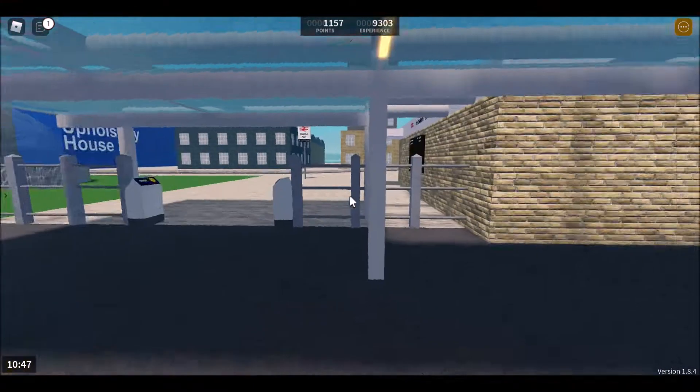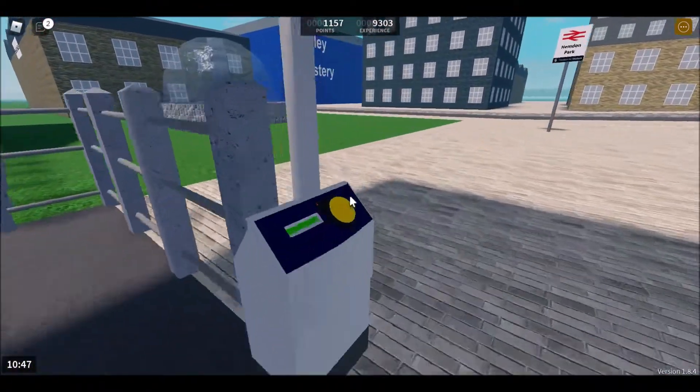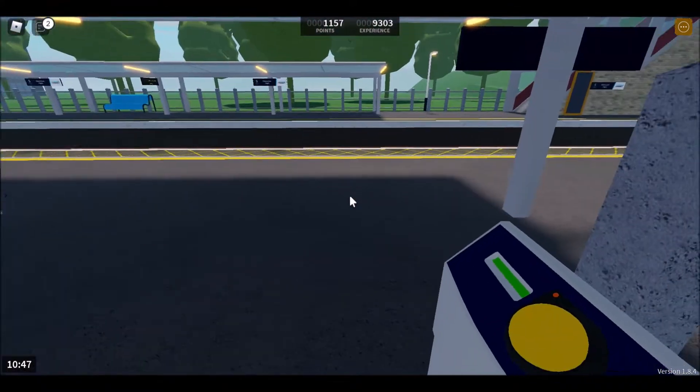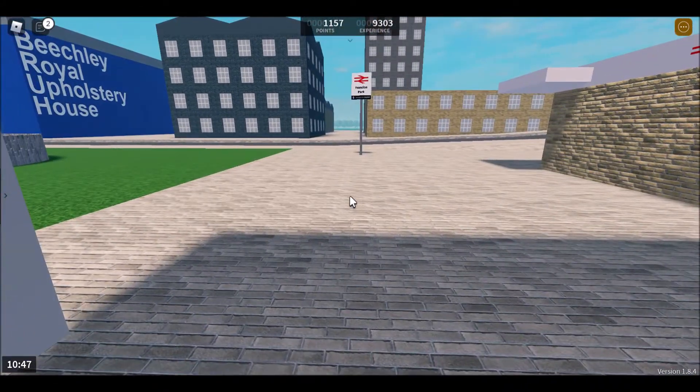First up, you get off your train, which will usually be here, and you tap off your Stepford Go Card. Sometimes your travel is free on match days to and from Hemden Park, so you may not have to do this, but on some match days it might not be.